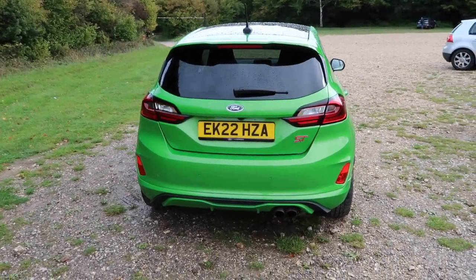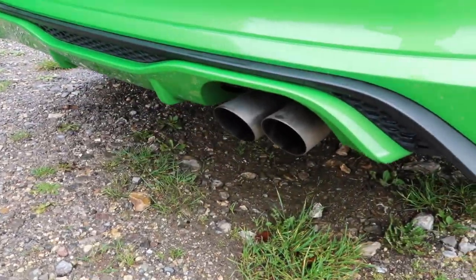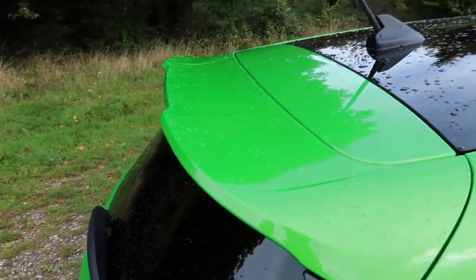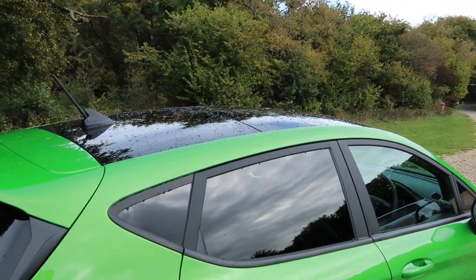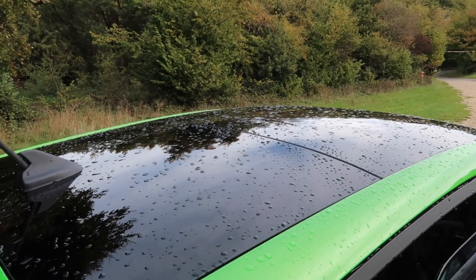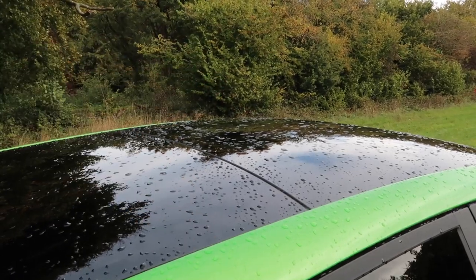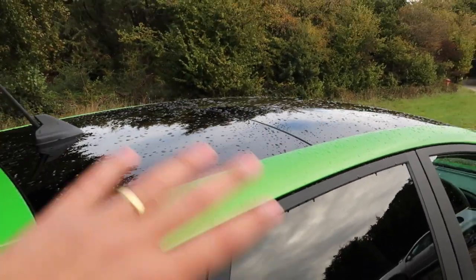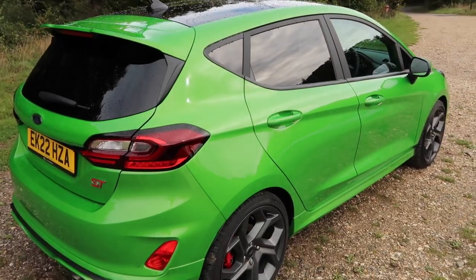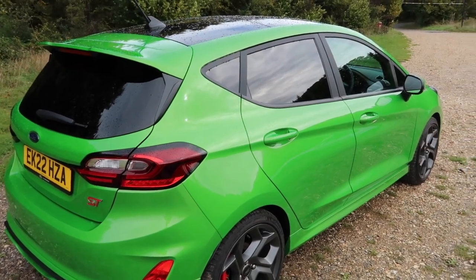The rear end is unchanged so you get a nice diffuser, double exhaust pipe and a nice chunky roof spoiler. Now interestingly this car has a panoramic roof - the reason why that is interesting is because when you go into Ford UK's configurator you can't actually spec a panoramic roof nor does it come as standard. So technically speaking you can't buy this exact car because for whatever reason you can no longer get a panoramic roof.